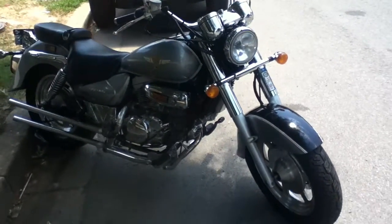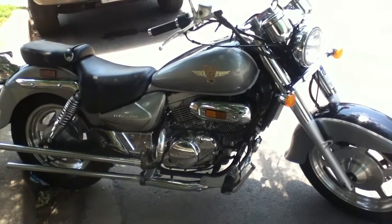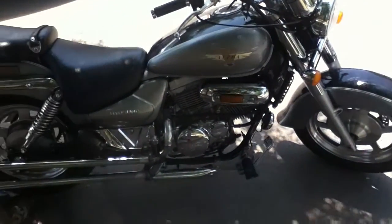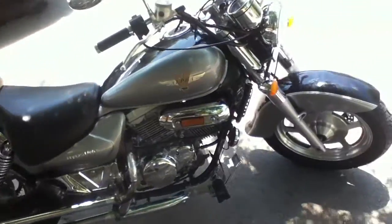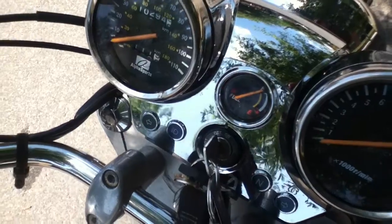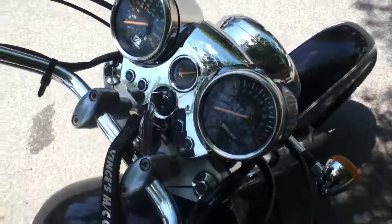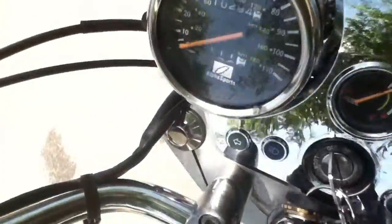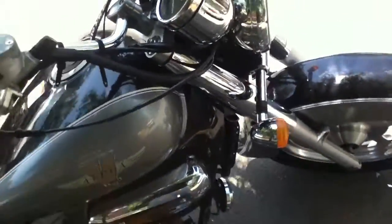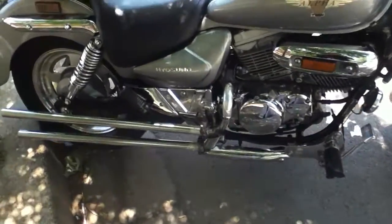This is the 2003 Hyosung GV250. It's a really good looking bike. The only issue is the fuel gauge always says full — that's probably a minor electrical thing. It's been like that since I bought it and never really had a problem with it. The mileage is 10,294. Chrome everywhere, good looking wheels, well kept.